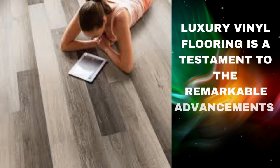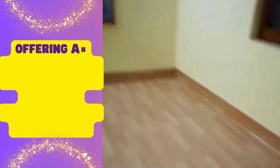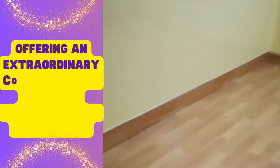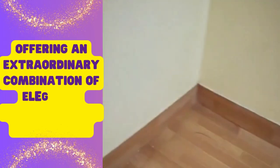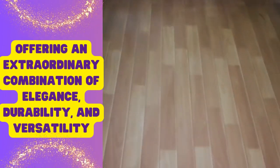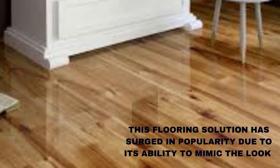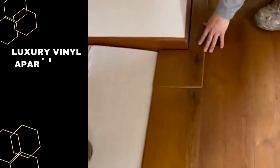What sets luxury vinyl apart is its remarkable resilience against the rigors of daily life. Engineered with multiple layers, including a wear layer for protection, a printed design layer for aesthetics, and a sturdy core for stability, luxury vinyl is highly resistant to scratches, moisture, and stains.